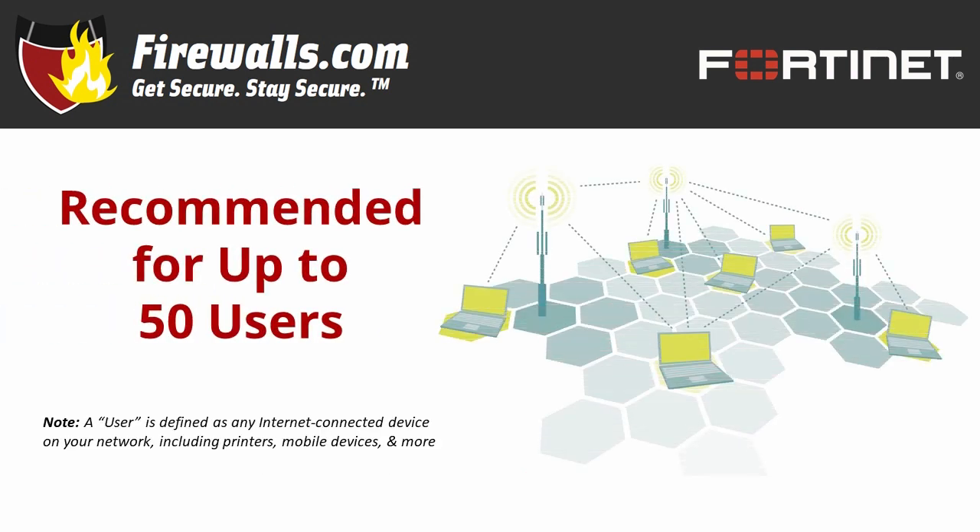The 80F comes with a recommended user count of about 50 to 75. There is certainly wiggle room above that depending on how your network operates, but the more connections above that range you get, you may see some performance impacts. A user is any internet connected device, not strictly the number of people on your network. Each human is likely to have two or more devices associated with them, plus there are communal devices to consider as well.